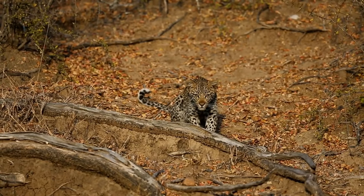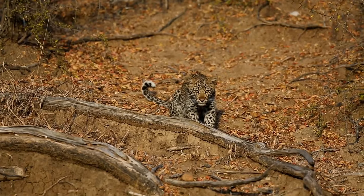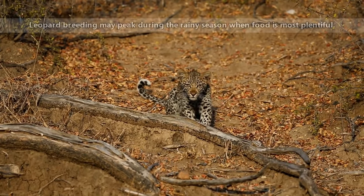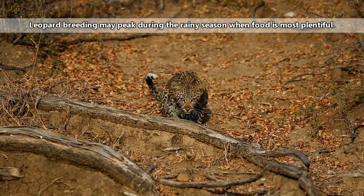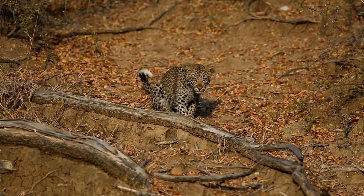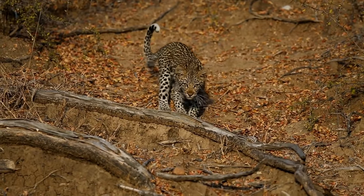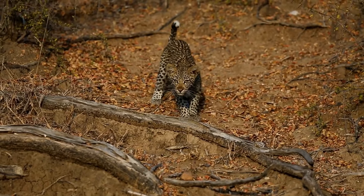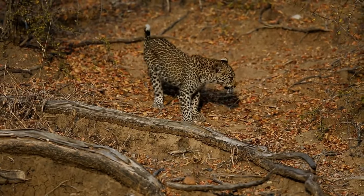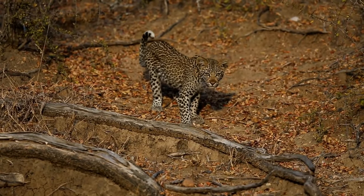Leopards are solitary, except when breeding and raising young. Males and females will have multiple partners and will tolerate members of the opposite sex in their home ranges. A female entices a male with pheromone-scented urine. When he arrives, she'll rub against him and smack him with her tail to let him know she's ready to mate. They'll mate multiple times over the course of a few days and spend those days sharing food resources. Afterwards, he'll leave and the female will gestate for about 95 days.